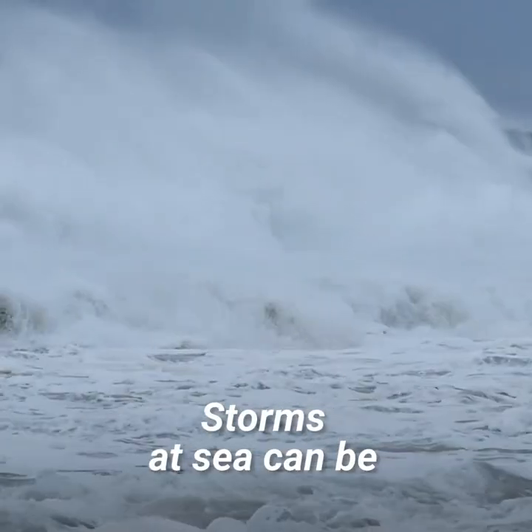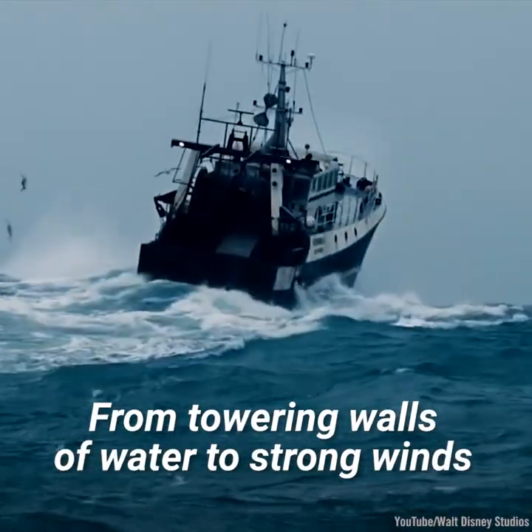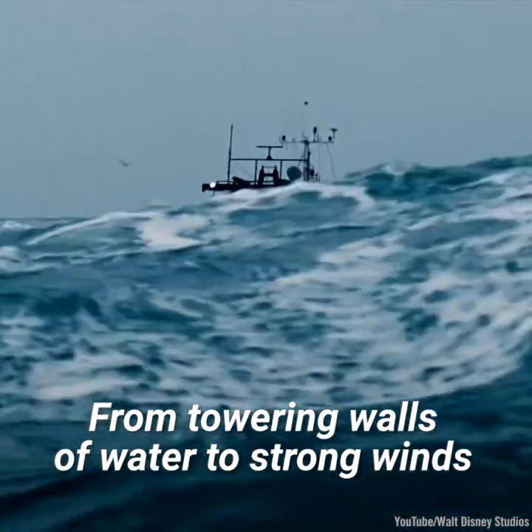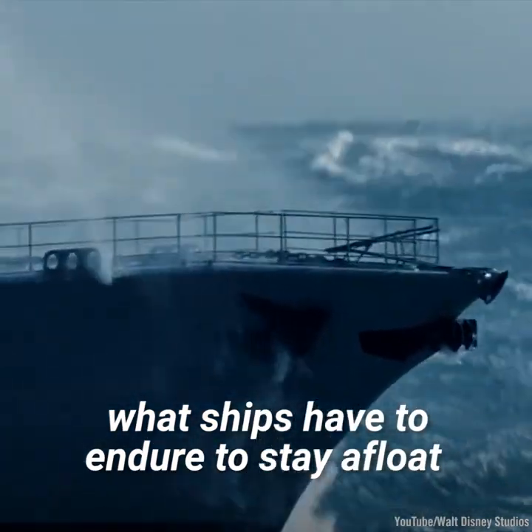So how do modern ships stay afloat through massive storms? Storms at sea can be some of the most intense experiences out there, from towering walls of water to strong winds. It's truly incredible what ships have to endure to stay afloat.